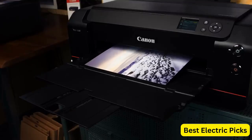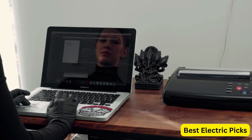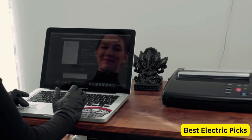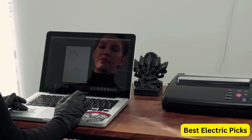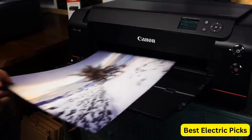With an array of options available on the market, it can be overwhelming to make a choice. However, the best photo printer should deliver stunning printouts, offer versatility in terms of paper sizes and types, provide fast and efficient printing speeds, and boast user-friendly features. From compact portable models to professional grade options, the perfect photo printer will transform your digital snapshots into tangible works of art, allowing you to cherish and share your memories for years to come.